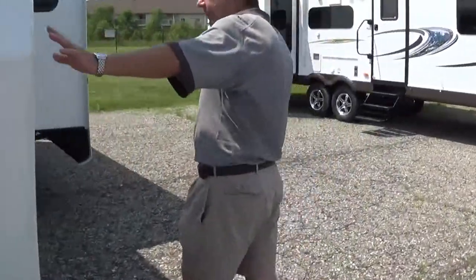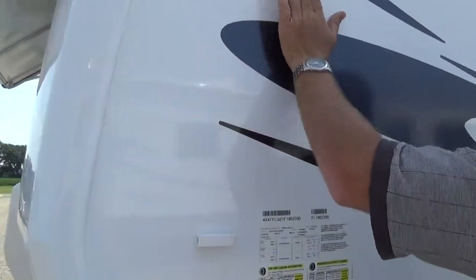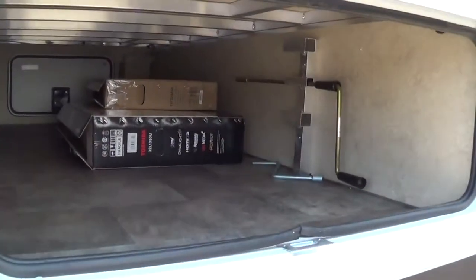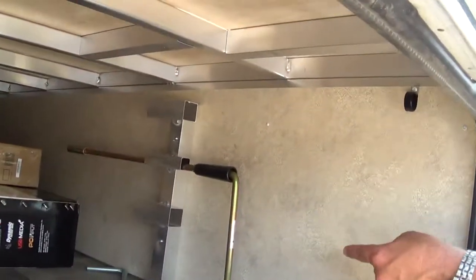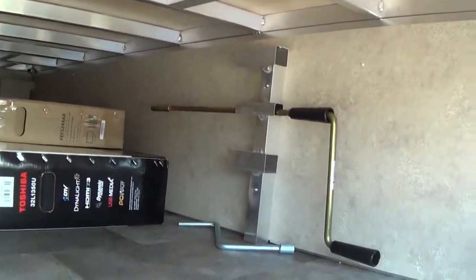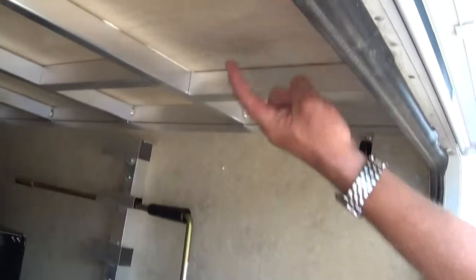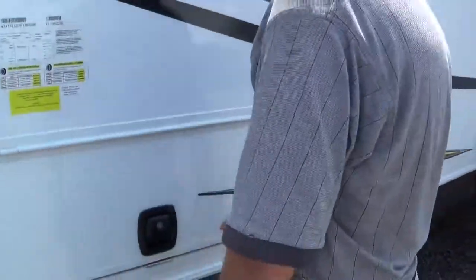They've done slam-latch baggage doors here. You got the real nice high-gloss fiberglass on the outside. You got pass-through storage here. If you look here, this is your aluminum framing — vacuum-bonded all the way throughout the coach. Aluminum framing on the bottom. Five-eighths tongue-and-groove plywood for your floor — all one piece, so you're not going to get the squeaking.